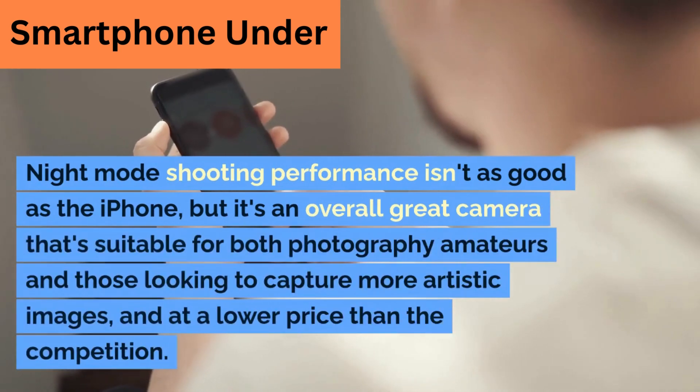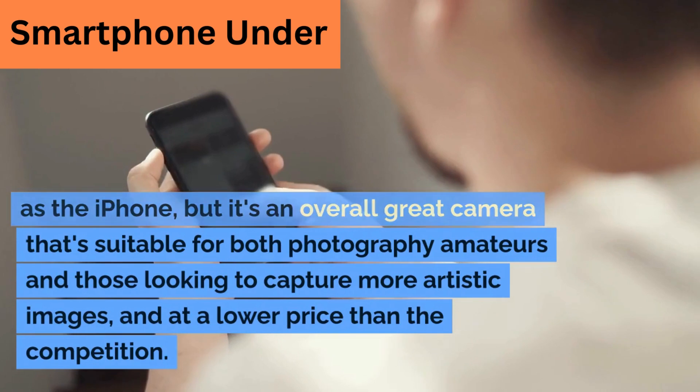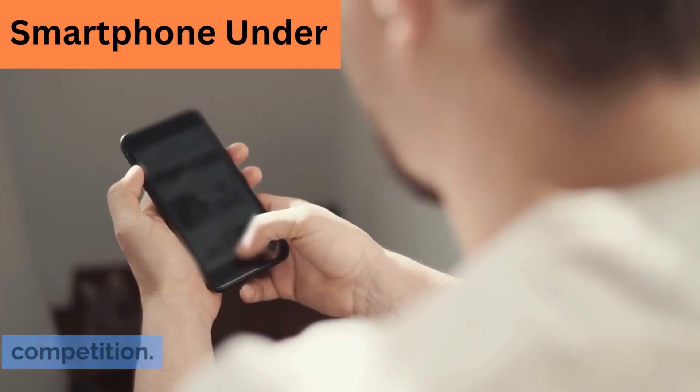Night mode shooting performance isn't as good as the iPhone, but it's an overall great camera that's suitable for both photography amateurs and those looking to capture more artistic images, and at a lower price than the competition.